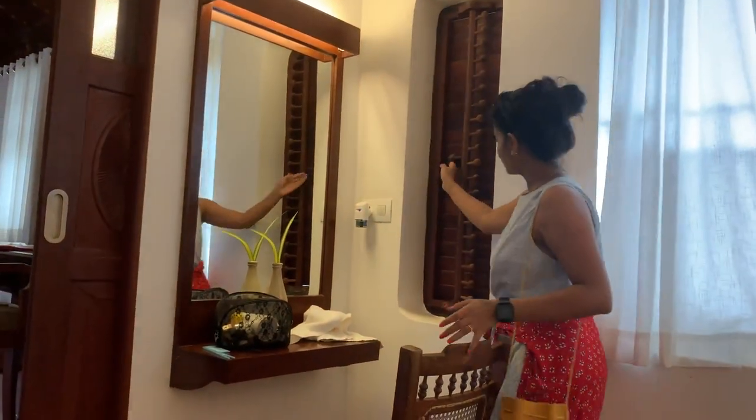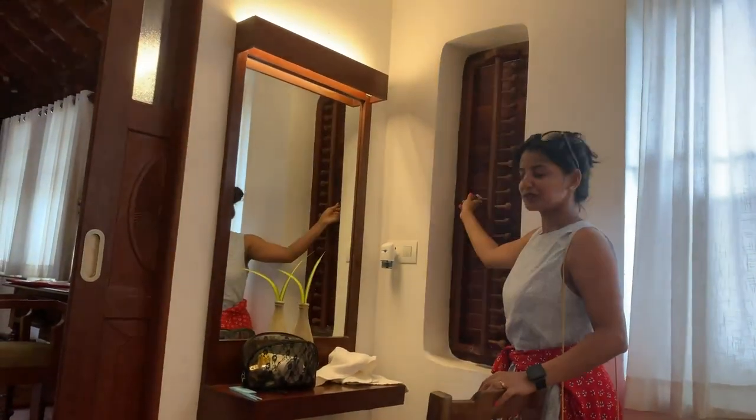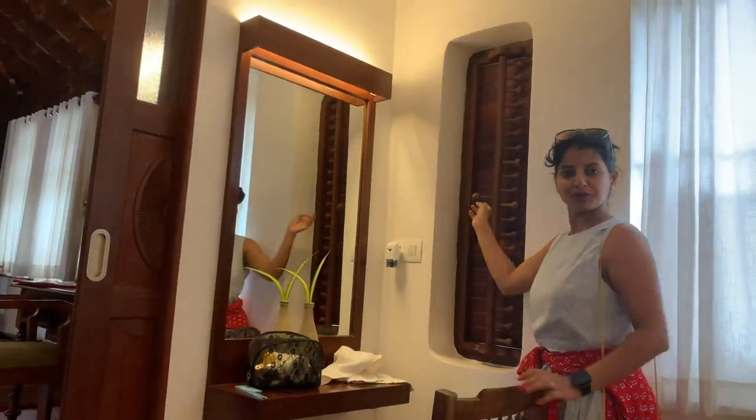Look at the window here. Look at the pan in there. Really beautiful design.